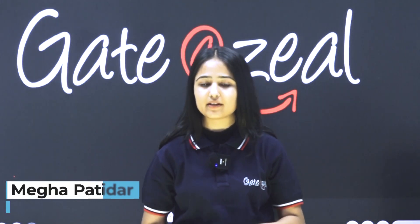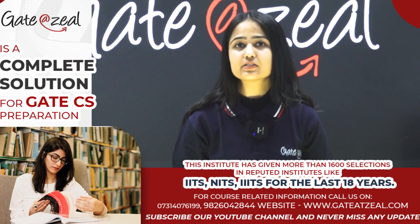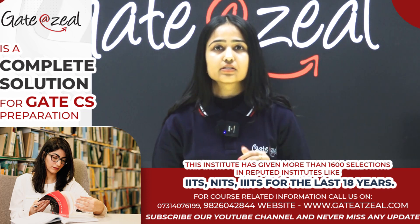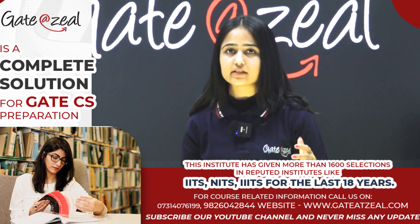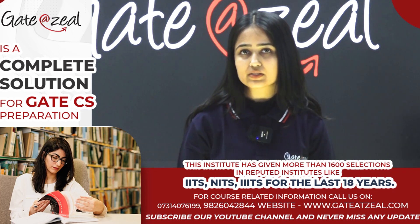Hello everyone, my name is Megha Patidar and I have secured rank 337 in GATE. In this video, we are going to discuss how to score 65 plus marks. If the paper is tough, we can score under 100 rank with 65 marks, and if the paper is easy, we can still score under 500 rank with 65 marks. So 65 marks is a decent score in GATE. Let's discuss the strategy to achieve this.